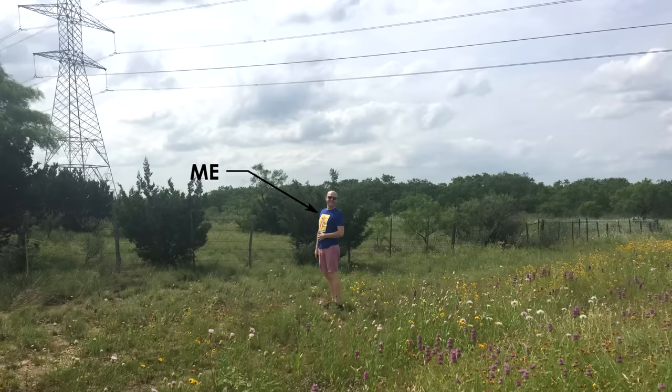Like most people, you probably take the grid for granted. Electrical infrastructure is so ubiquitous, it's easy not to notice that most of our power grid is out in the open for anyone to have a look. I happen to be one of those people who does want to have a look.